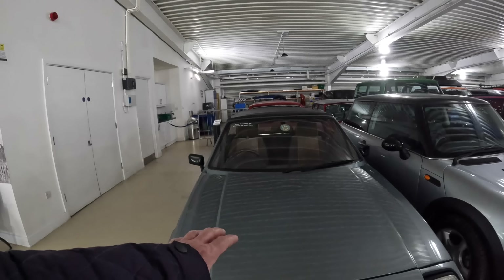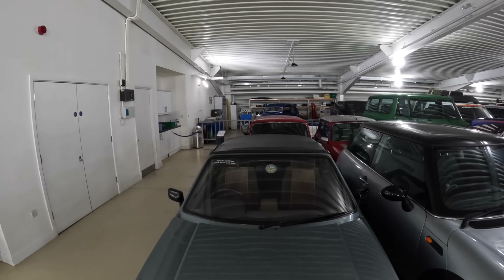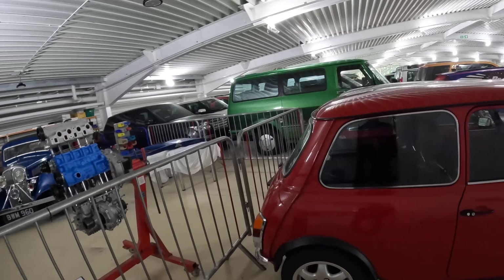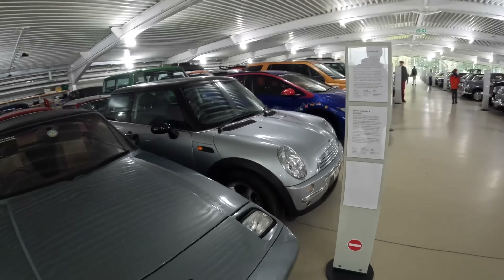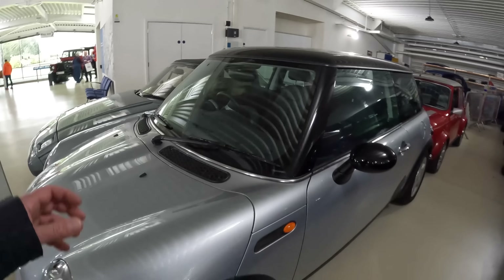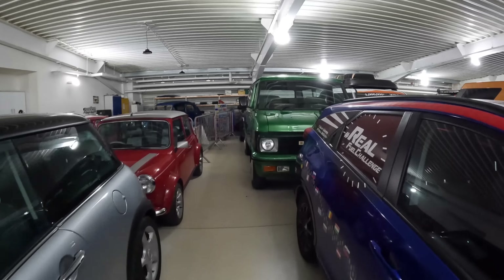At the front we've got a Reliant Scimitar SS1. Behind that is a 1995 Mini Minke 2, which without a regular Mini next to it looks fairly normal, but it's a fair bit wider — a concept prototype designed to make the Mini ride and handle more like a modern car for the 90s, as opposed to a 1950s car still being built 40 years later. Next to it is basically what I drove up in today: an R50 Mini, a 2001 very early car. The VIN number shows this is car number 512.